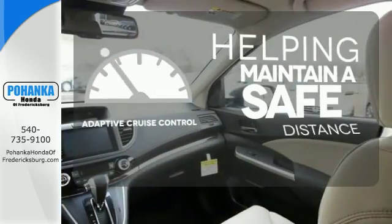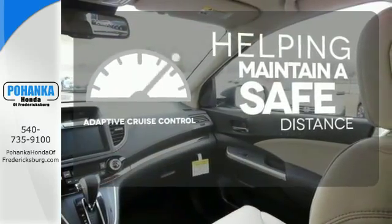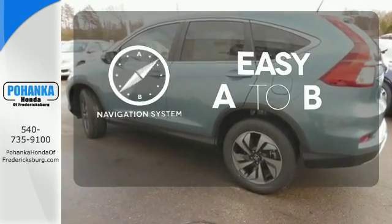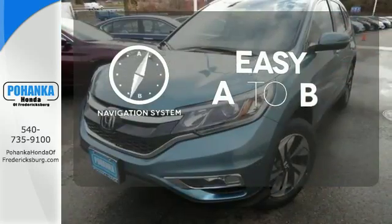You can maintain a safe distance even in the busiest traffic with the adaptive cruise control. Feel confident getting from point A to point B with a navigation system.